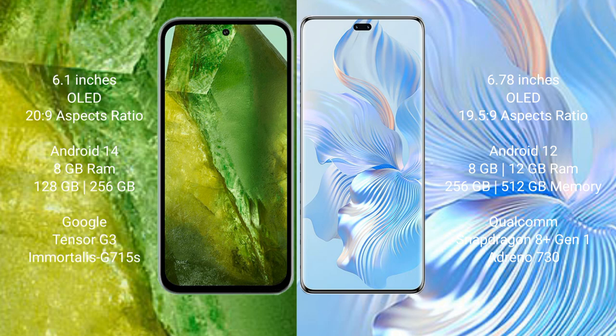Google Pixel 8a runs on the Android 14 operating system. Honor 80 Pro runs on the Android 12 operating system.